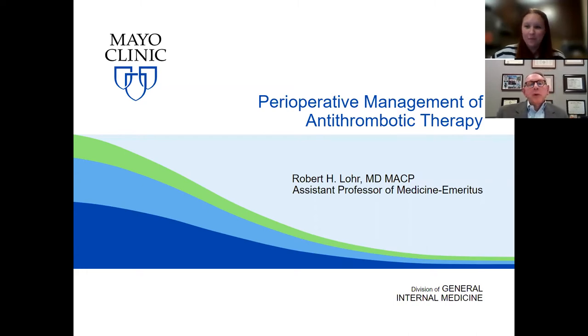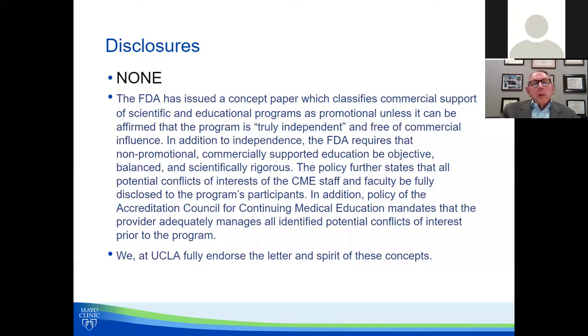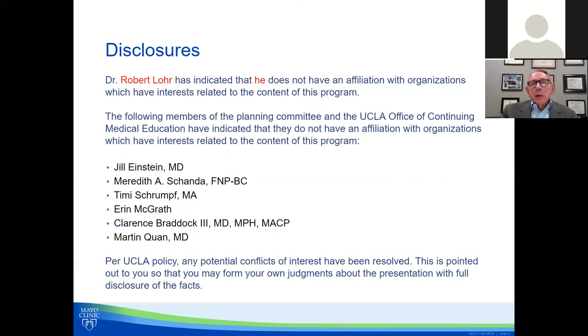Thank you and welcome everybody. Happy Thanksgiving. We have a lot of material to go through, so we'll go ahead and get started so that we can have some time for questions afterwards. ACP New York was good enough to send five scenarios which are mostly covered in the talk, but a couple of points are not, so we'll be sure and touch on those before we leave. I have no disclosures.